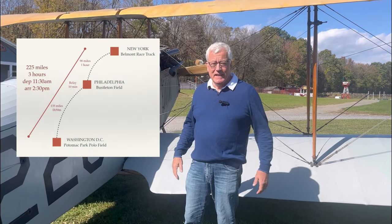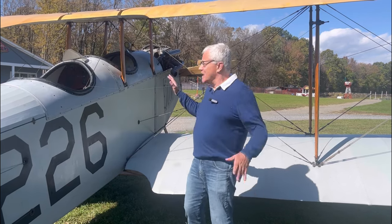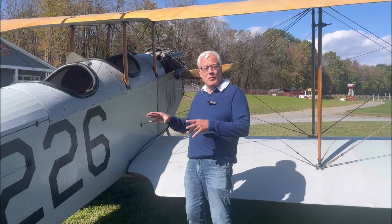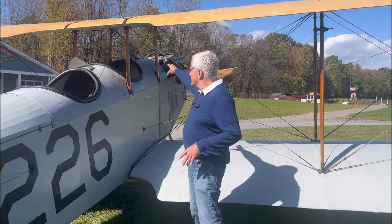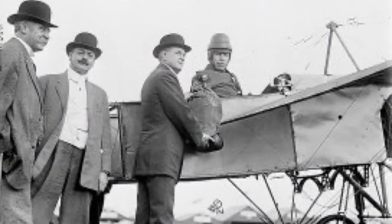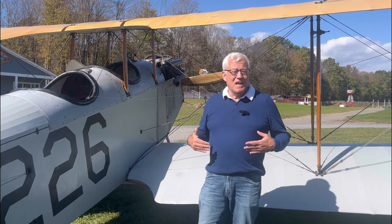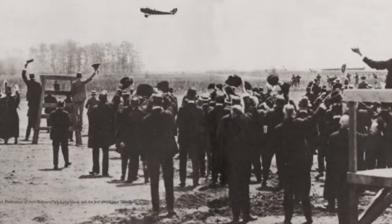The airmail route was about 225 miles of flying distance from New York down to Washington DC with a stop in Philadelphia. They flew at about 75 miles an hour. When they landed at the relay point, they would unload the mail bags from the front compartment, put them onto another plane, and that pilot would take off and head to the next city — New York, Philadelphia, and Washington DC. It took about three hours to complete the flight.